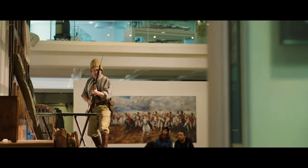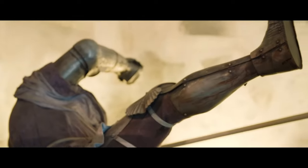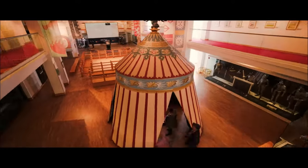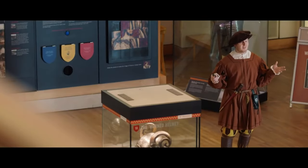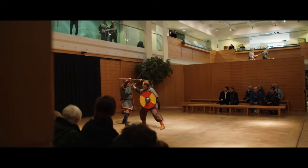Enjoy watching historic armour and weapons brought to life with live combat demonstrations. See Henry VIII's combat armour made in 1520, and be amazed by the largest animal armour in the world, including elephant armour and tusk swords from the 16th century.